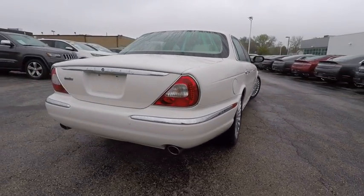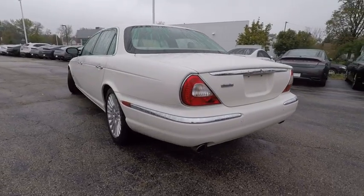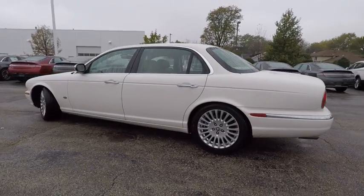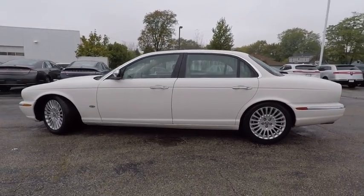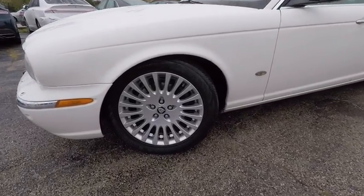Here are some of this vehicle's great options: power passenger seat, navigation system, anti-lock braking system, keyless entry, CD changer, traction control, stability control, leather-wrapped steering wheel, Bluetooth, adjustable steering wheel.